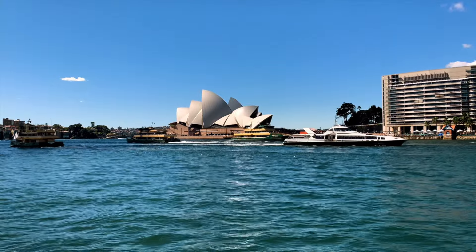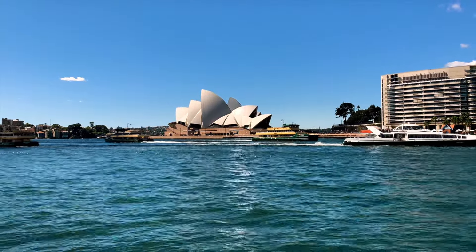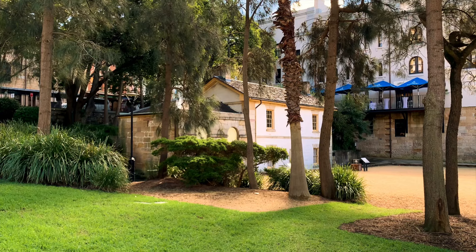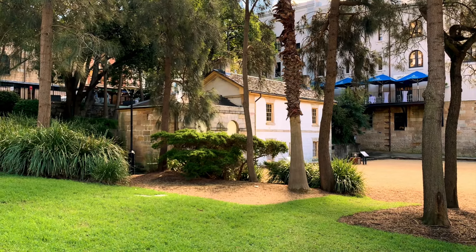Sydney's central business district isn't exactly short of tall buildings or iconic landmarks, but nestled among them is a very small reminder of the city's colonial past.